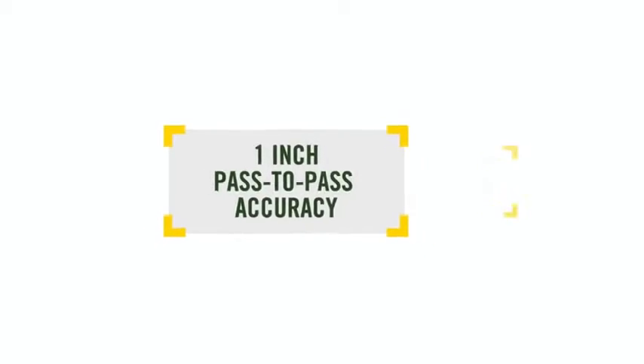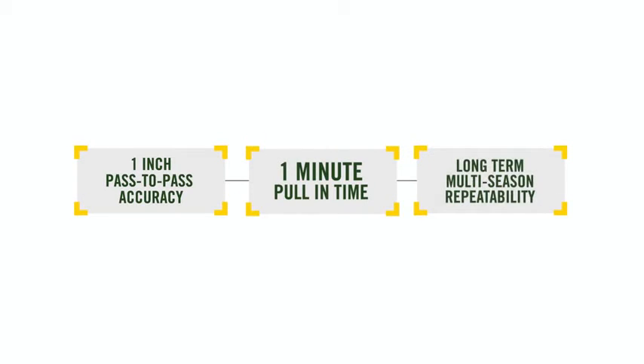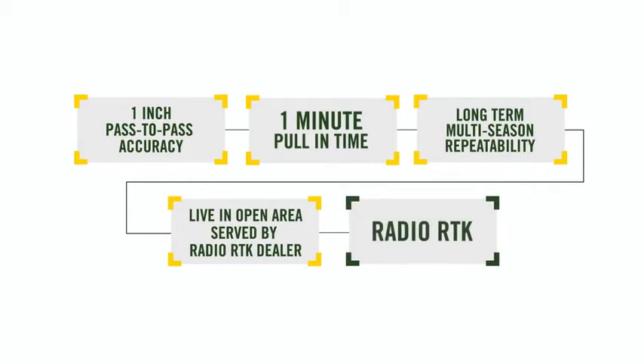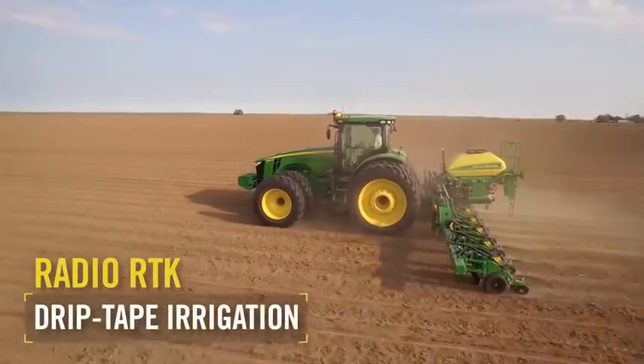If you want 1-inch accuracy, 1-minute pull-in times, and do need long-term multiple-season repeatability of guidance lines, coverage, or boundaries, and live in an area already served by an established dealer-owned Radio RTK network with flat open fields, Radio RTK would be the best option for you — especially if you use drip-tape irrigation, for example.